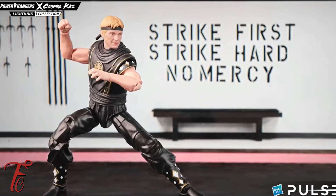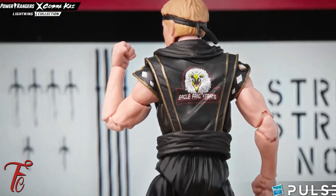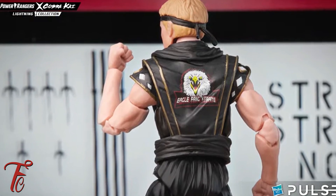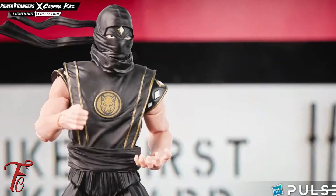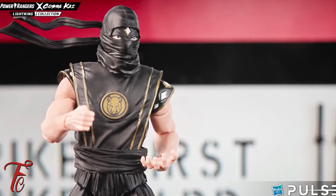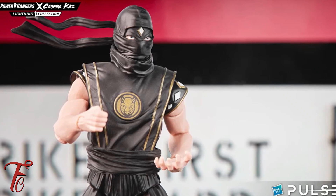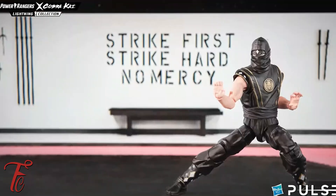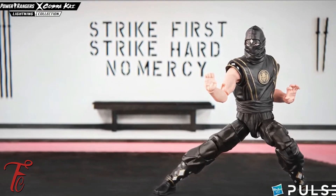Then we have more Cobra Kai figures coming. We have Johnny. You couldn't do a Cobra Kai line without Johnny. This was pretty much projected and expected at this point because Cobra Kai is nothing without Johnny. He was like the original member back in the day in the Karate Kid shows.